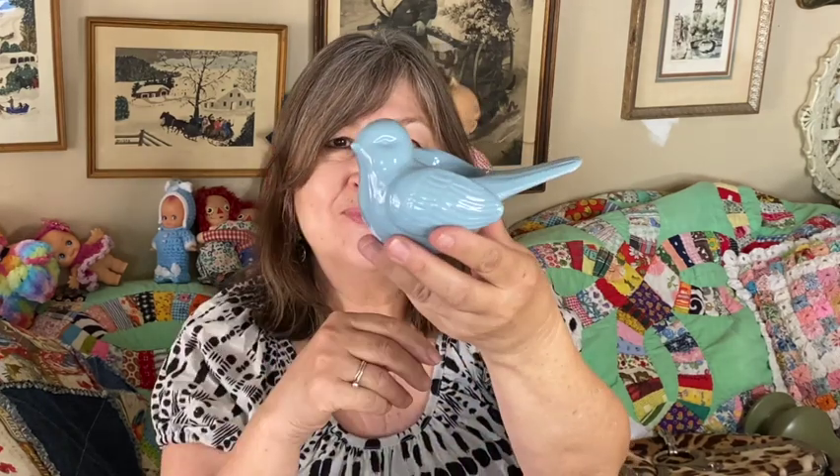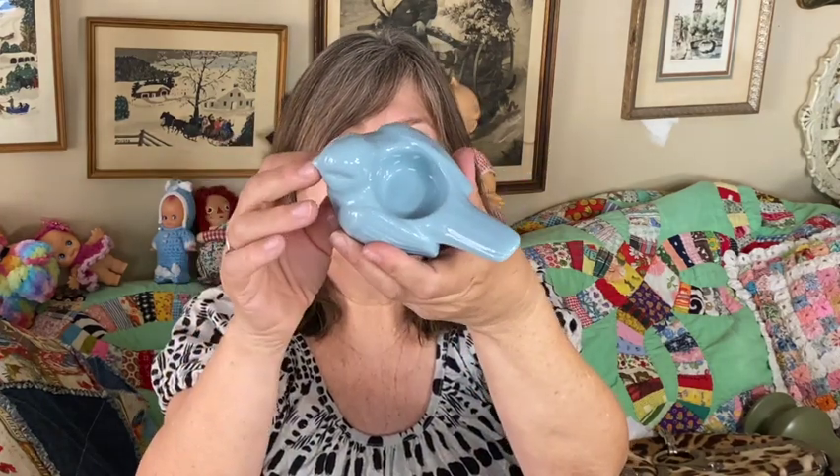I got this little bird — it's not vintage, but I still love it. It's a little tea light holder. I love this bird and this blue color, so I picked it up.